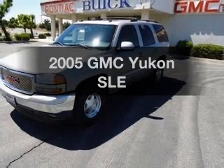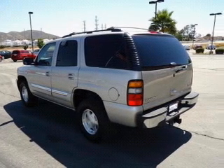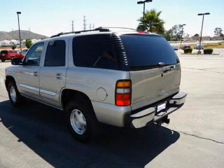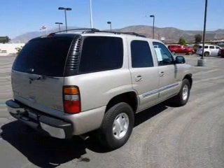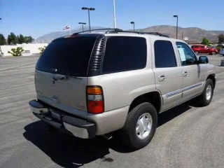Introducing the 2005 GMC Yukon. If you're looking for an automobile with great attributes, look no further. With a powerful 8-cylinder engine connected to a smooth-shifting automatic transmission, premium wheels lend a distinctive appearance.